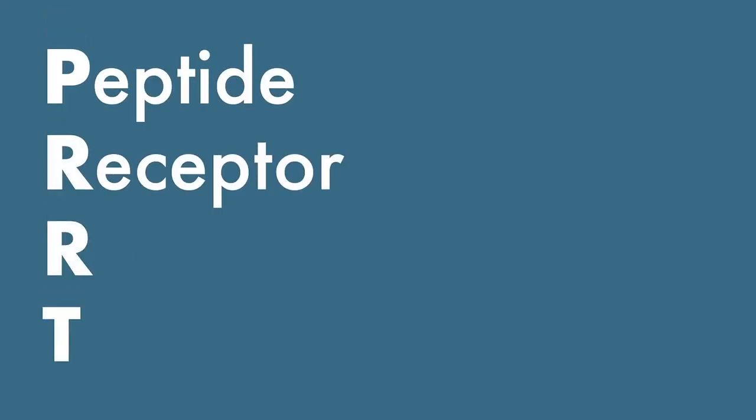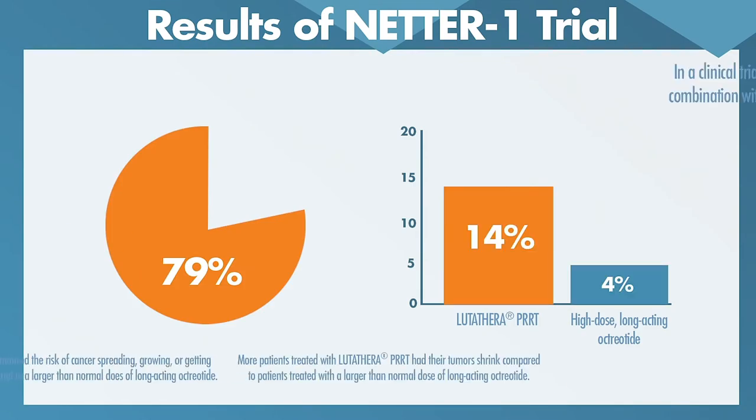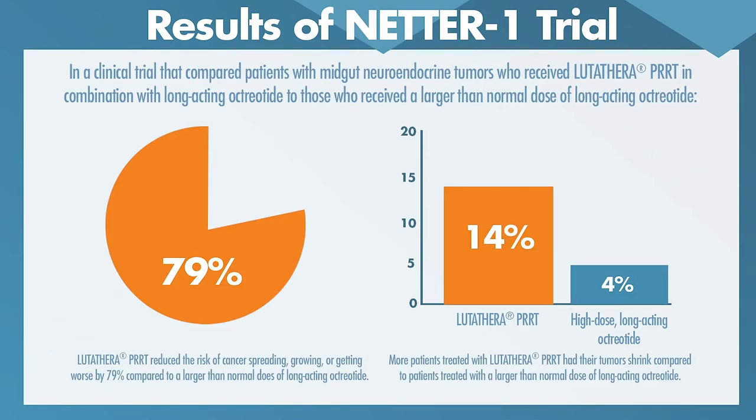PRRT is the shiny new toy for neuroendocrine tumors — it stands for peptide receptor radionuclide therapy. We've been eager to get this available in the United States for years. By way of history, this has been available in Europe for about a decade. It was studied in smaller trials but never prospectively studied in a big randomized phase three clinical trial until the trial called NETR1, and the results demonstrated that PRRT did a better job of delaying progression than octreotide.